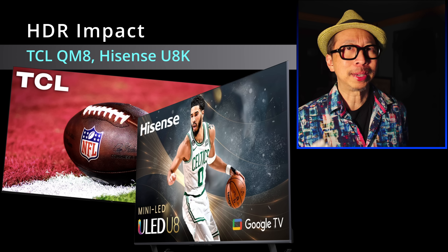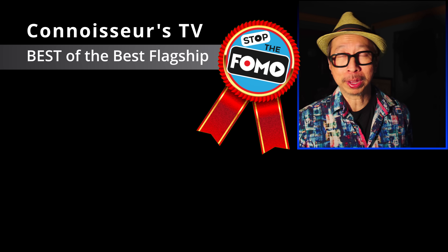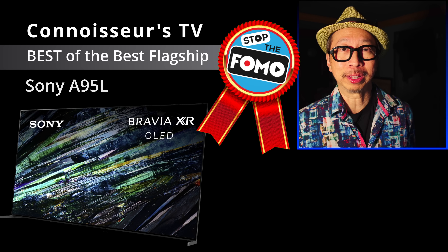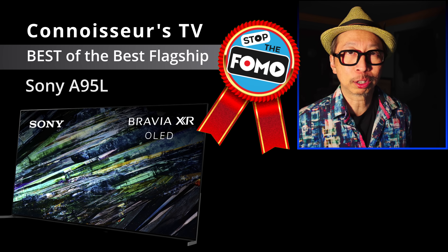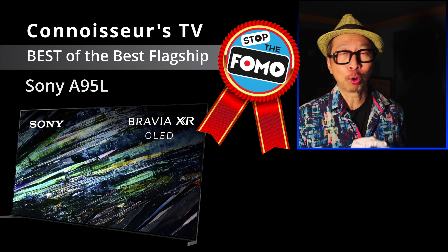If you do have the money — a cost-no-object connoisseur, a flagship fiend — then the best overall TV award goes to the Sony A95L. No surprise. It may not be the brightest OLED, but it gets more than bright enough for most people, including myself. It has amazing skin tones out of the box, and I love the motion settings. I love the XR Clear for streaming content, which is what most of us watch today. This is my award winner for best overall TV of 2023, but we are not done.